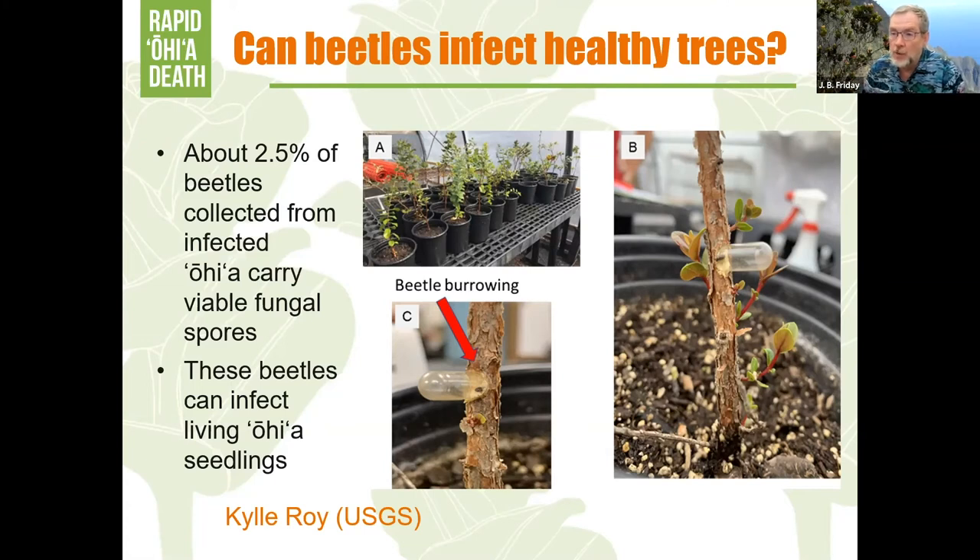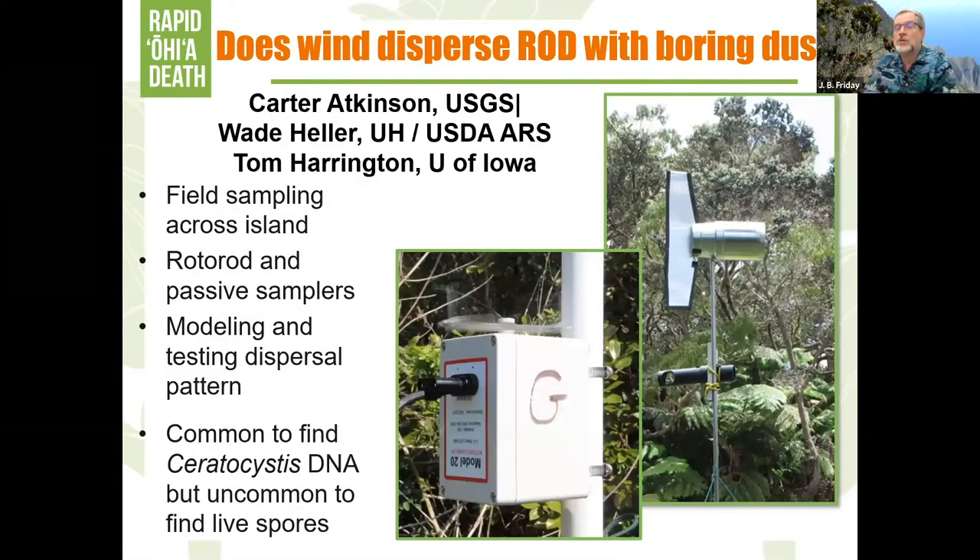We want to know if this is a beetle-driven system like Dutch elm disease, where it's the beetle that brings the fungus into the tree — meaning if you got rid of all the beetles, you'd get rid of the disease. Here we think it's probably not exactly that, but it's part of the story. We've been studying Dutch elm disease for about 80 years and the elms are still dying. We've been studying rapid ohia death for six, so we're really just learning a lot.